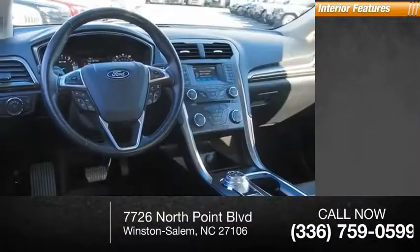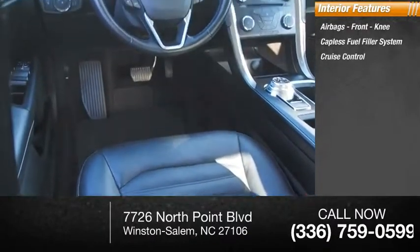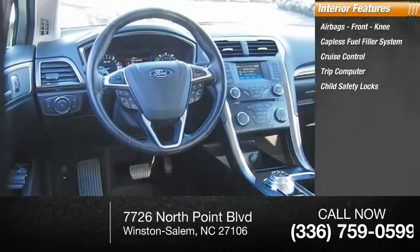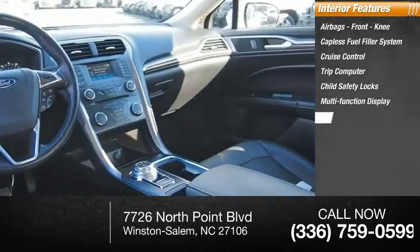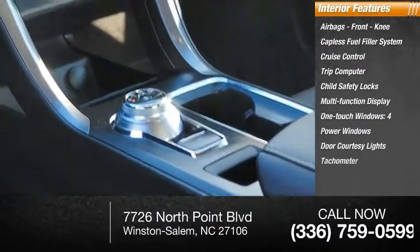Inside you'll find airbags, front knee airbag, capless fuel filler system, cruise control, trip computer, child safety locks, multi-function display, one-touch windows, four power windows, door courtesy lights, and tachometer.